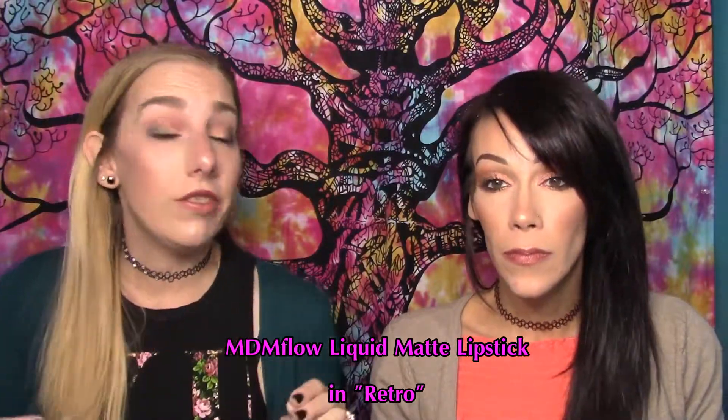I received this liquid matte lipstick from MDM Flow, which I had never heard of, so I was super excited. The shade is Retro, which ipsy describes as the most perfect and flattering vintagey pink. In the package it looks like a wearable pinkish nude, and even on the hand it looked great. So I matched my outfit with pink and green and was so excited to put it on — and it was like Barbie pink on my lips.